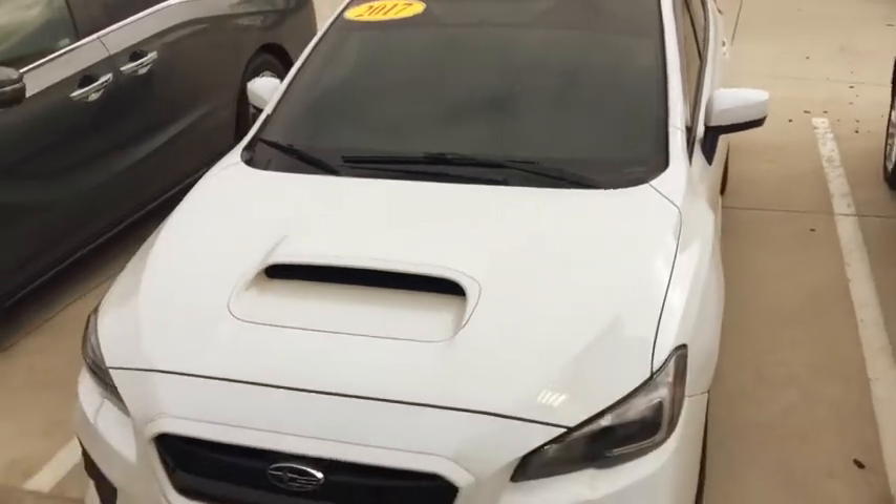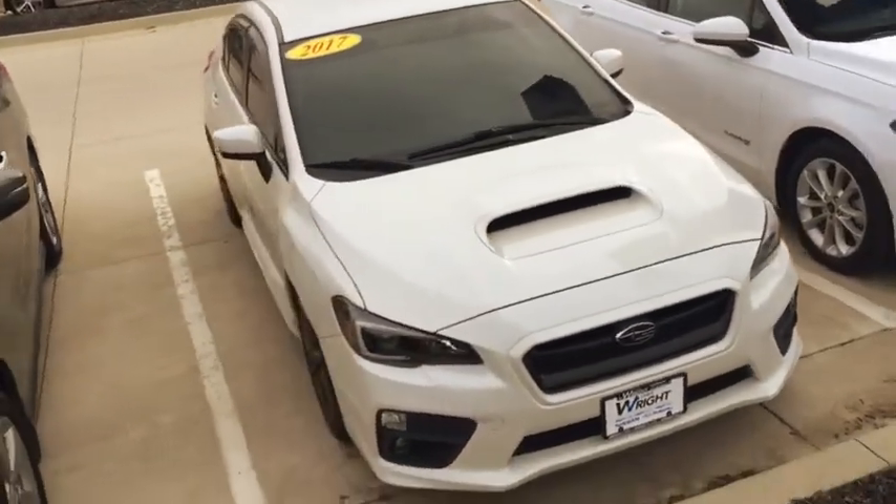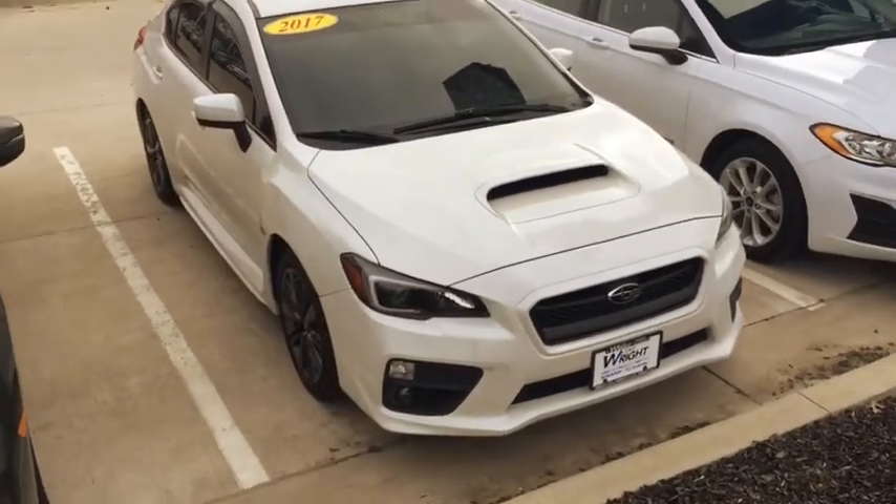Six-speed manual, backup camera, Bluetooth, hands-free phone — this car is awesome, so I'm excited for you to come out and drive it. This is what it looks like from the front: 2017 Subaru WRX with a lot of extras, including fog lights.